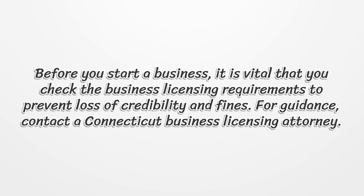Before you start a business, it is vital that you check the business licensing requirements to prevent loss of credibility and fines. For guidance, contact a Connecticut business licensing attorney.